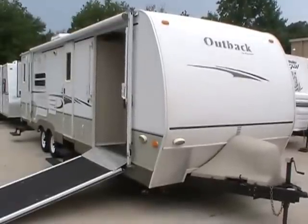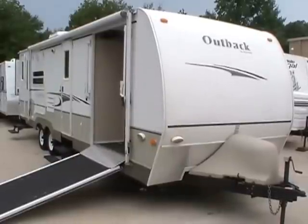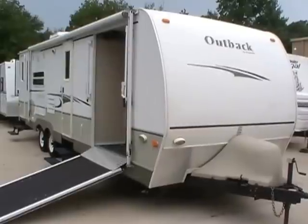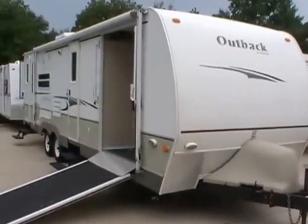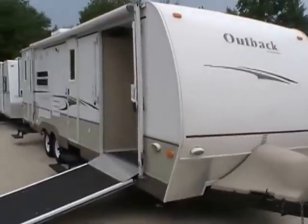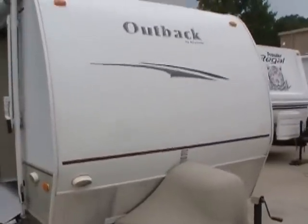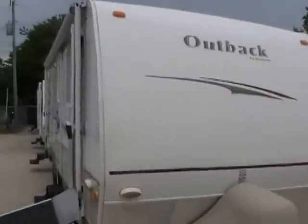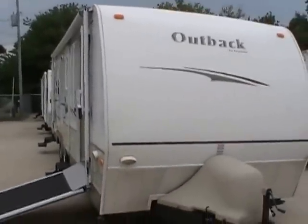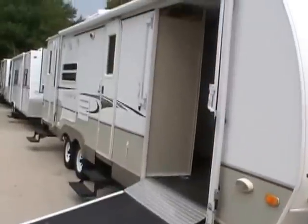Good afternoon, folks. Big Bo here with another great toy hauler value from Parkway RV Center. Today we're looking at a 2008 Keystone Outback Cargaroo, model number 28 KRS. Keystone RV is the largest manufacturer of towable RVs in North America, and the Outback Cargaroo is one of the best-selling toy haulers in America.